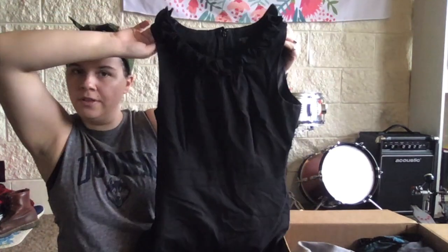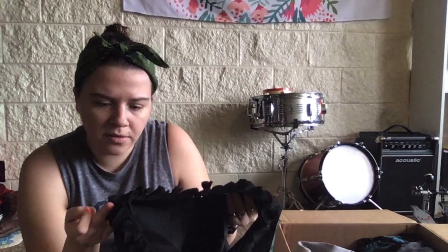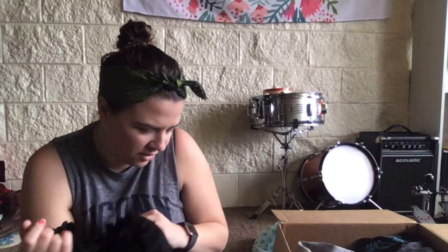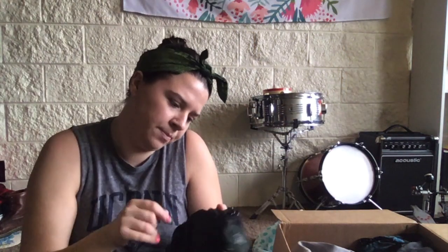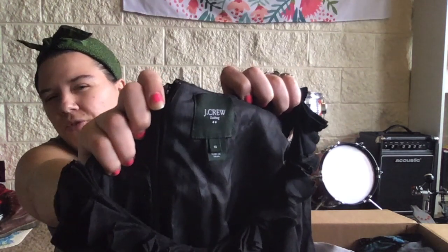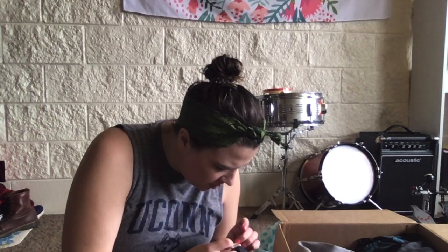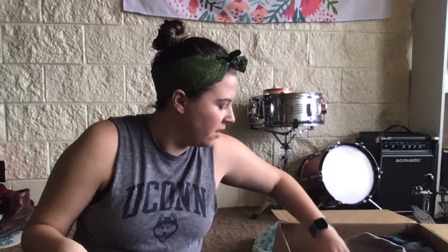Ooh, J.Crew dress — a nice little black dress with some frills on top, it's in okay condition, mostly just some hair on it since it's black. J.Crew suiting, size 10. I'm not sure if it's factory but it seems to be in pretty good condition. It's a wool spandex blend — nice.